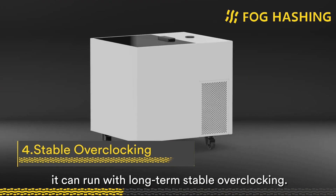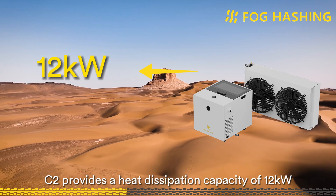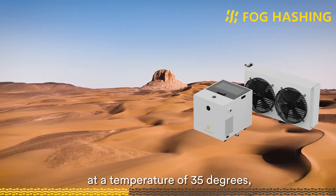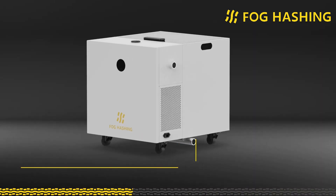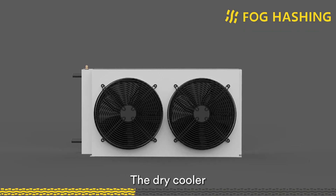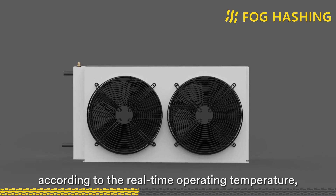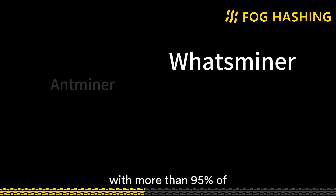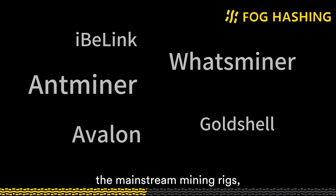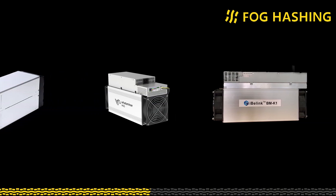What's more, C2 can run with long-term stable overclocking. It provides a heat dissipation capacity of 12 kW at a temperature of 35 degrees, and mainstream mining machines can be overclocked by 20 to 50%. In addition, dynamic cooler capacity adjustment: the dry cooler can automatically adjust the cooling capacity according to real-time operating temperature, which is energy-saving and environmentally friendly. Last but not least, wide-range compatibility — C2 is compatible with more than 95% of mainstream mining rigs, including the latest models such as XP, K7, and KA3.